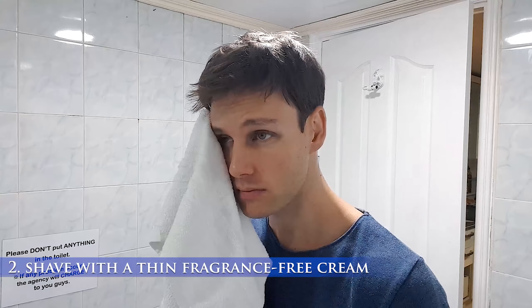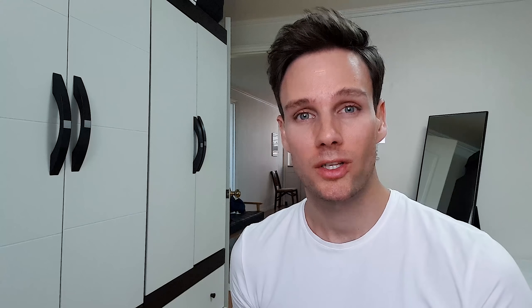Step number four is using a really good moisturizer. In the morning I use the Daytime Protect SPF 30 from PC for Men every day. It's a great moisturizer that not only improves my skin but protects me from the sun, which means it protects me from aging. The moisturizer is not heavy, not oily — it's very light and doesn't look shiny at all. When it's nighttime, I use the PC for Men Nighttime Repair, which helps repair my skin while I sleep.